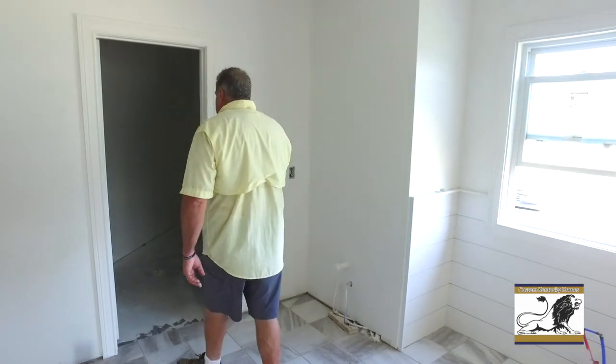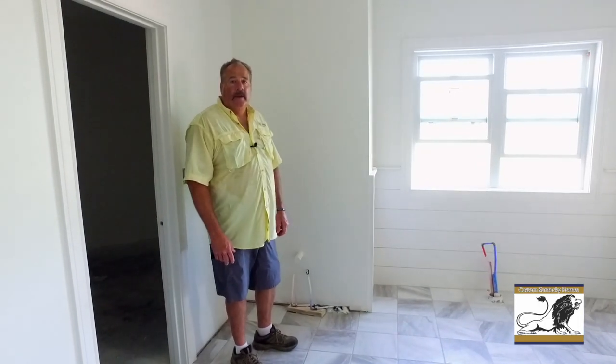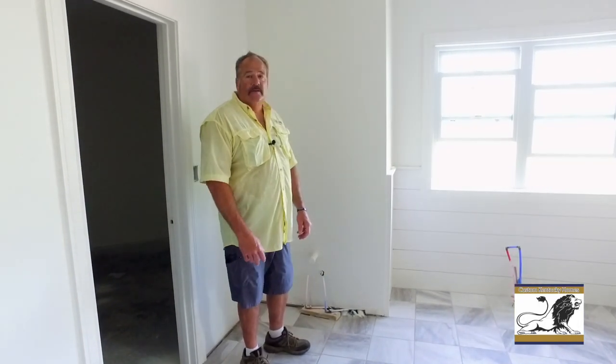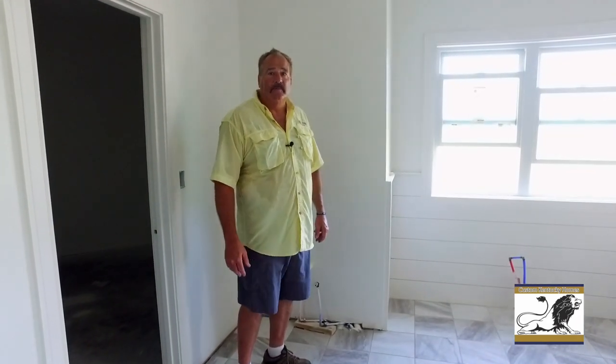Here's the master bedroom closet, which is a pretty good size. Just take a look around the master bath and I'll meet you at the bottom of the steps — we'll go up to the huge bonus room.